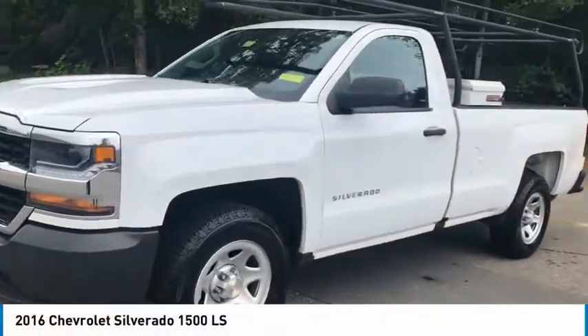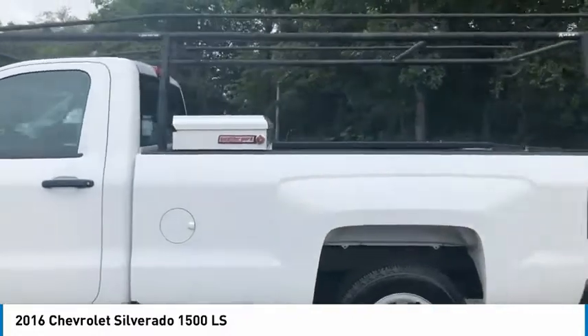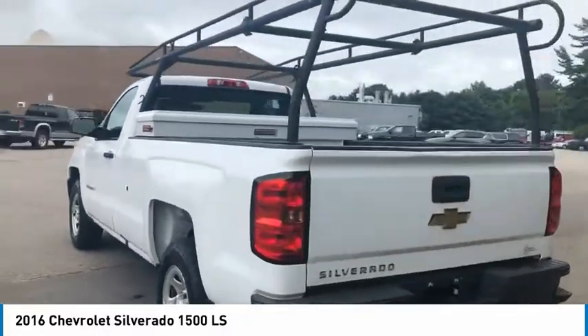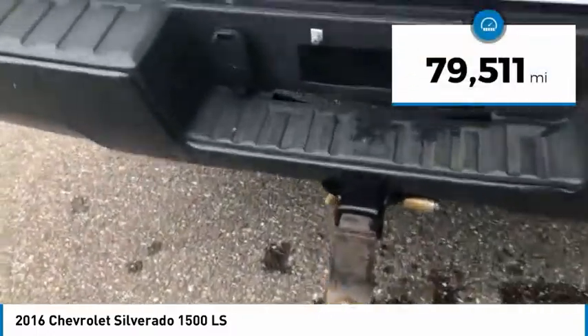Make a great choice today with the 2016 Silverado 1500. The Chevy Silverado 1500 has the lowest cost of ownership of any full size pickup. This vehicle has less than 80,000 miles.